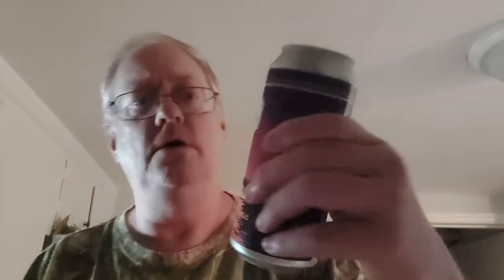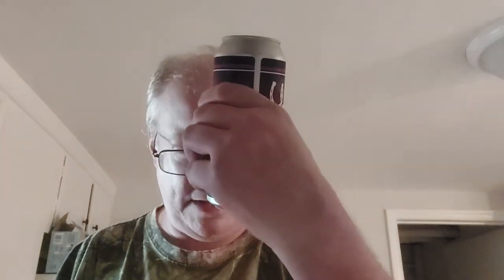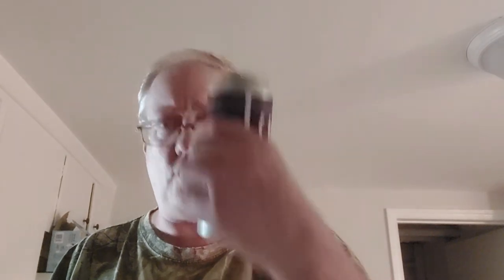Today we have another lovely sour beer from the friendly folks at Workhorse over there in King of Prussia. It is their Fin, which is their Triple Berry Sour, made with raspberry, blueberry, and huckleberry.